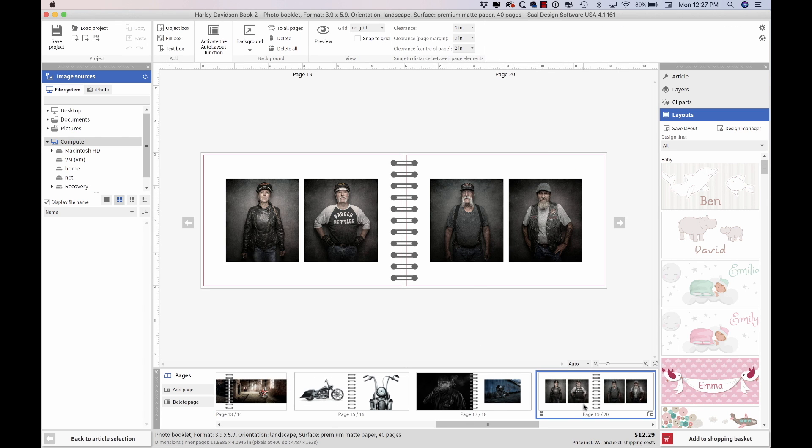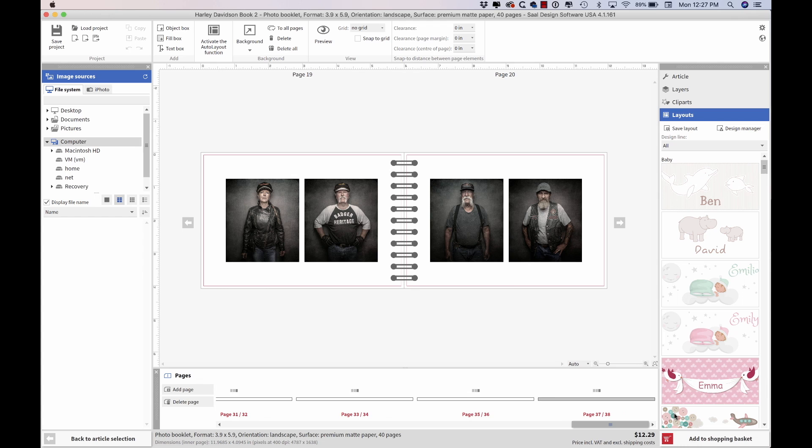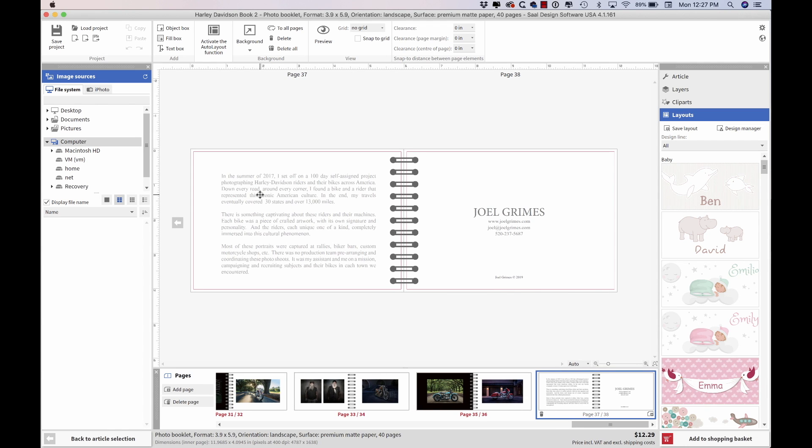I didn't do a lot of type. At the very end here's a timeline of the whole thing. I did a little text that says about my project: I spent the summer, 100 days on the road, self-assignments, covered 30 states, 13,000 miles — then Joel Grimes, my website, my email, and my phone number. Pretty simple.